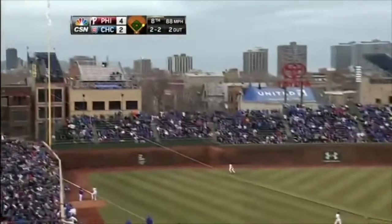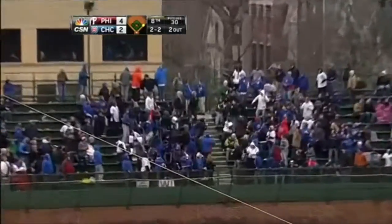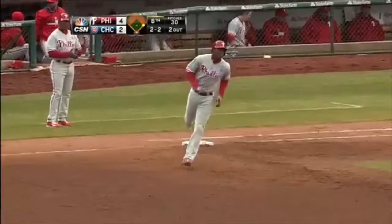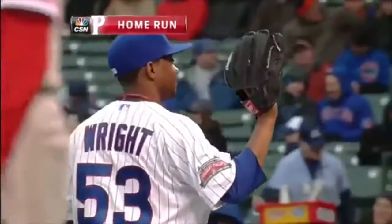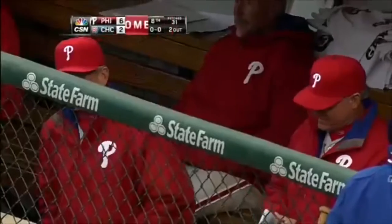In the air to left field — that's well hit. Going back on it is Lake, and that one is gone! A two-run pinch hit home run for John Mayberry, and he's just added to the Phillies lead. It's a 6-2 ball game.